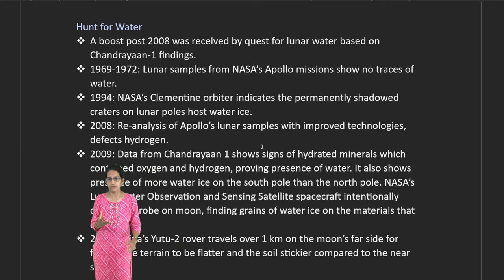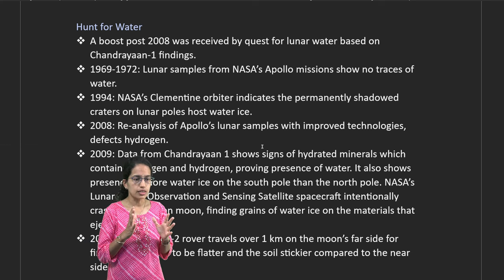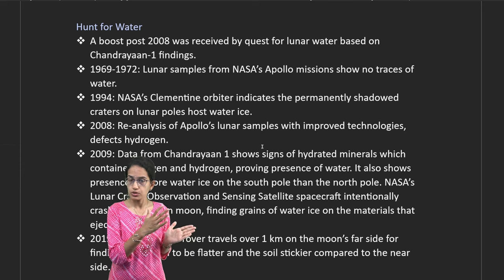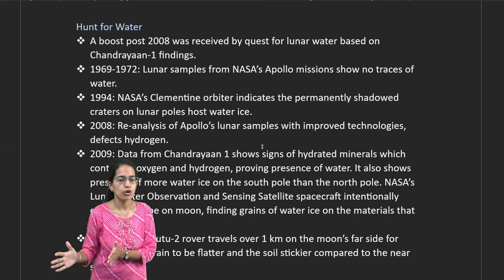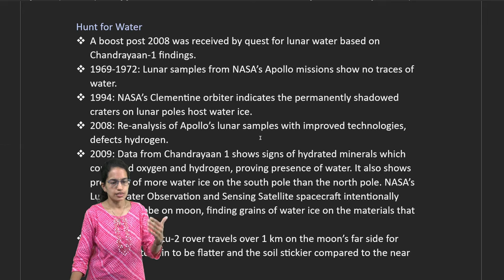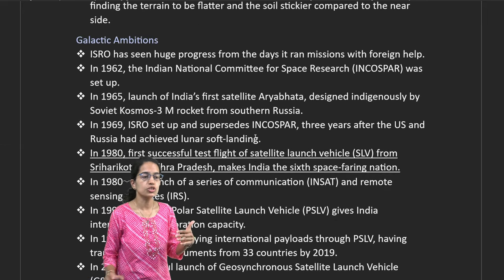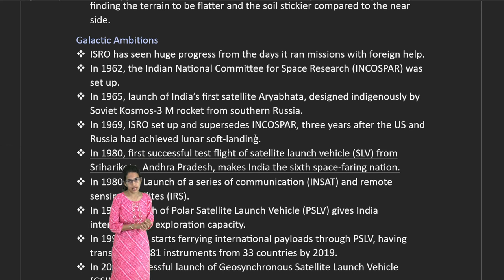There has been a constant hunt for water in lunar areas. NASA's Apollo samples showed no traces of water back in 1972. The Clementine orbiter worked around the lunar poles, and Chandrayaan data has shown hydrated minerals, driving various ambitions for ISRO.